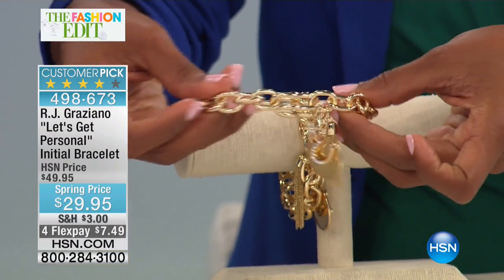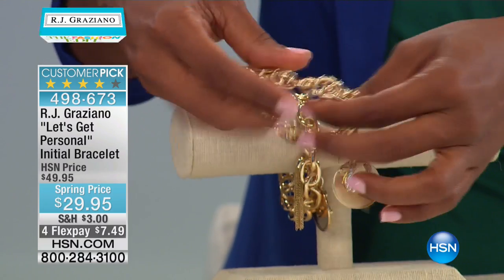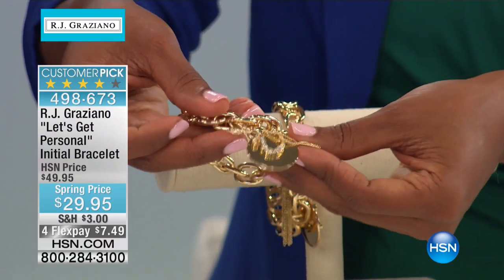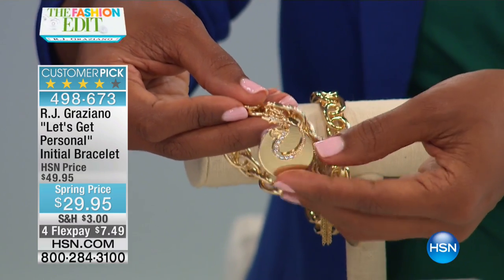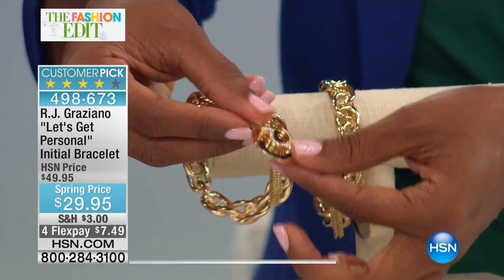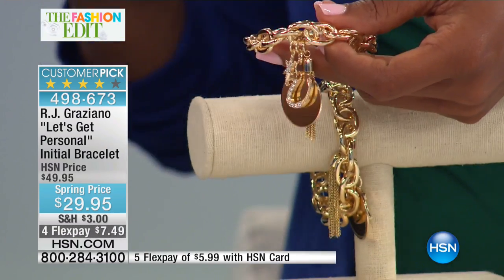It's a stretch bracelet, so it's easy to put on and take off. You've got these great oval links that are all interconnected, and then you have a tassel, you've got a star, you have your initial, and you also have this great disc that is like a mirror — you have an extra mirror if you need to check your lipstick, or when you have to spy on somebody in the back of you.